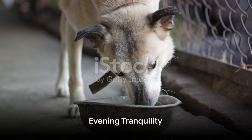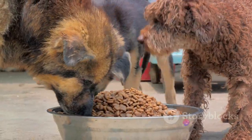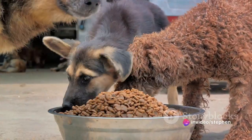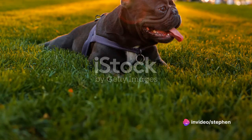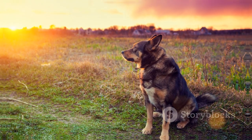As the day winds down, dinner is served. Just like breakfast, it's a well-balanced meal designed to meet their dietary needs. Post-dinner, it's time for another round of walks — a chance for them to enjoy the tranquility of the evening, under the watchful eyes of the twinkling stars.